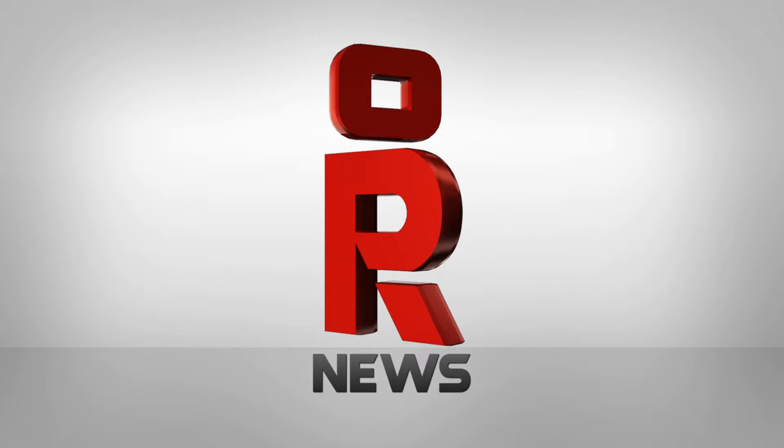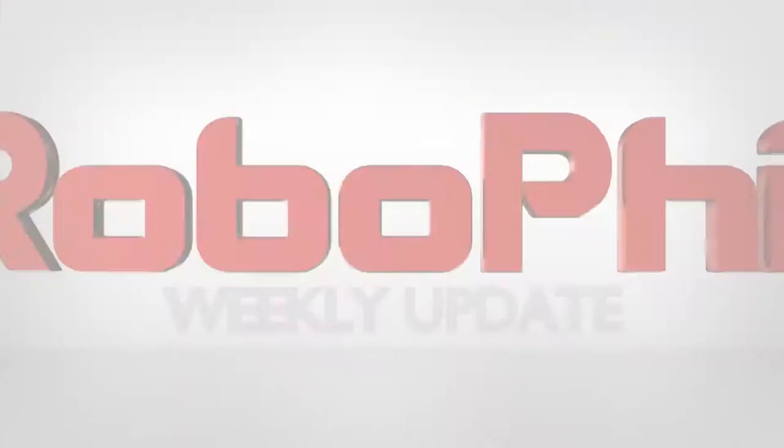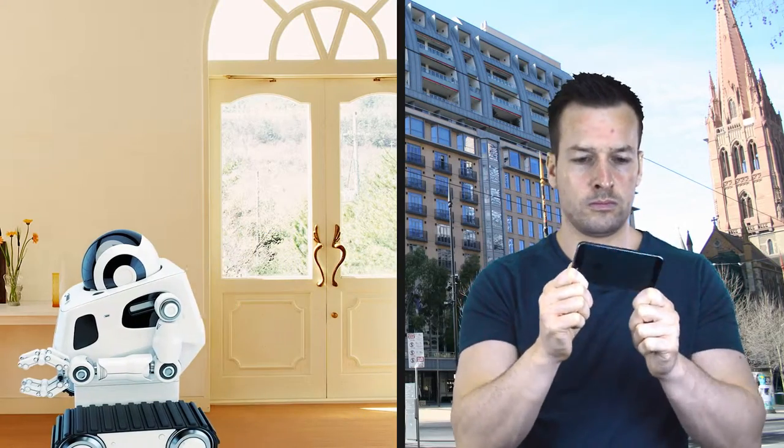Hi there and welcome to my weekly robot update. This is where I do a round-up of what's going on in the robot news around the world. I'm Philip English from RoboPhil.com and welcome to my robot weekly update number 22. Today we're looking at brain implanting, home remote working, and science training robots.